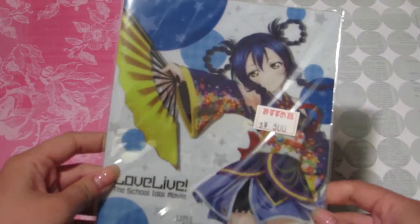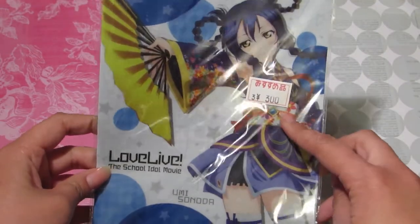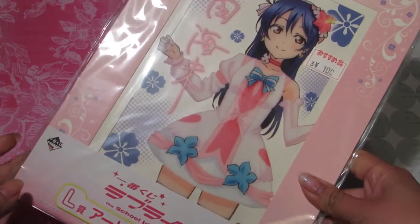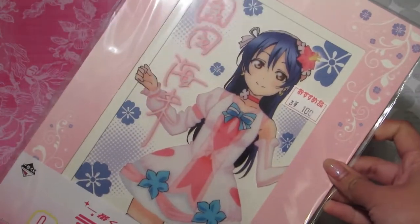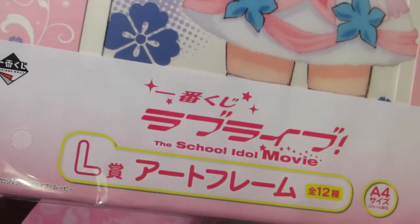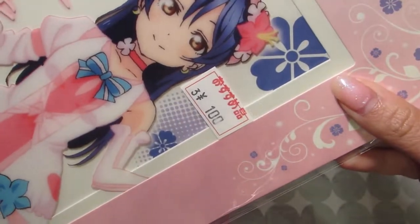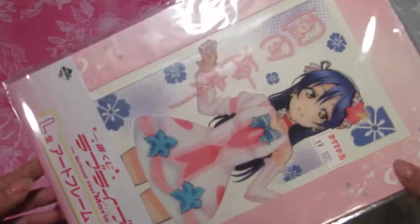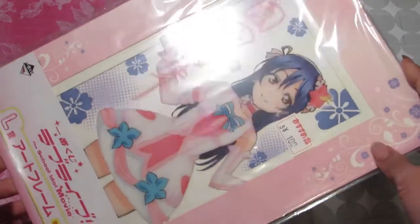I also got a clear file of Umi in her Angelic Angel outfit for 300 yen, which is around $3. There's also a mini clear file. I picked up this Umi Bokutachi board — this is one of their final songs. It was actually from an old Ichiban Kuji from a long time ago and they're now selling it for 100 yen, which is $1. I saw the other Muse members being sold for $4 as well — it was really cool to see. Let me know which character is your favorite from Muse and also Love Live Sunshine.